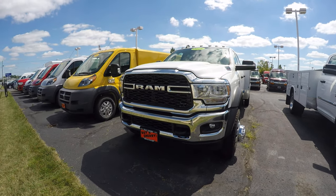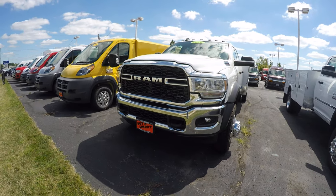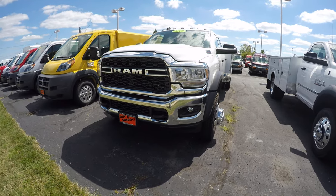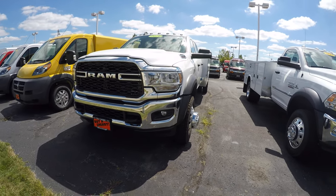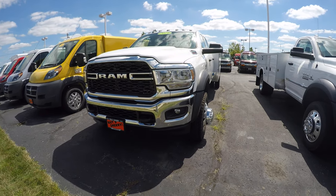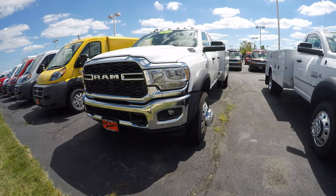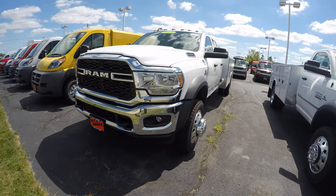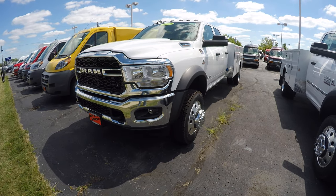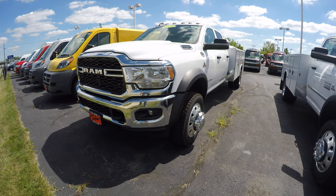Right up front you'll see the big chrome grille. We have this with the chrome appearance package, so you get the chrome grille, chrome bumpers, and chrome wheels — a really good look. This is an 84-inch cab-to-axle chassis, already upfitted. It's the 6.7-liter Cummins turbo diesel with the upgraded six-speed Aisin transmission. It is four-wheel drive with a 4.89 axle ratio.